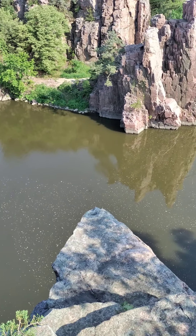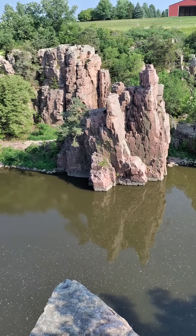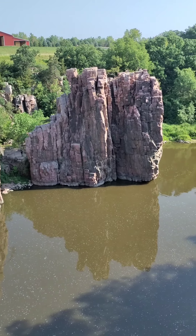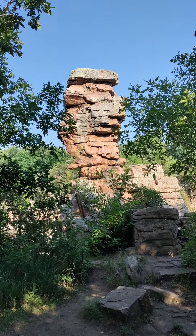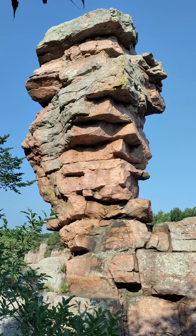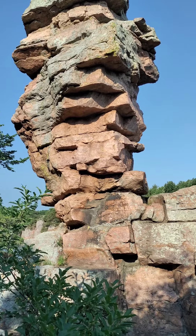As you can see there's a ledge here if you want to be daring and take pictures. And here's the first iconic formation — Balanced Rock. As you can see, the rock is literally balancing by itself, which is actually pretty cool.